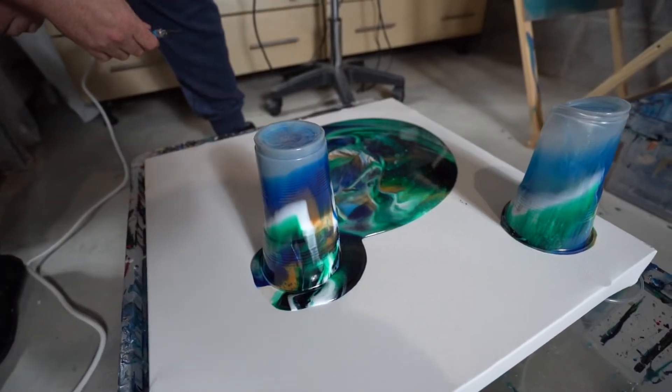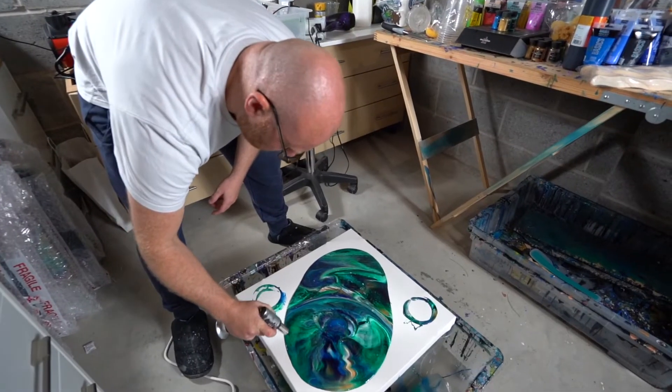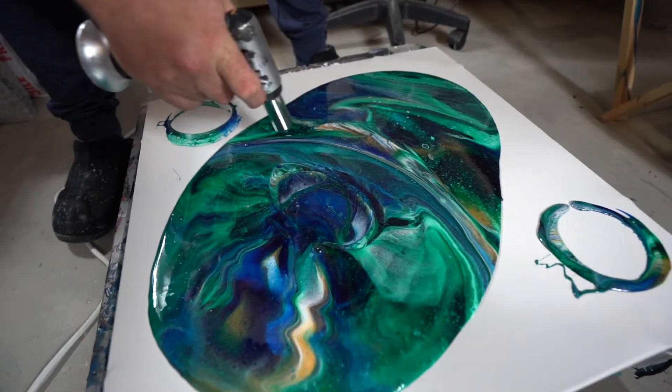I think it's something I'm going to continue to do — it's now become a passion. The art I do is predominantly abstract.